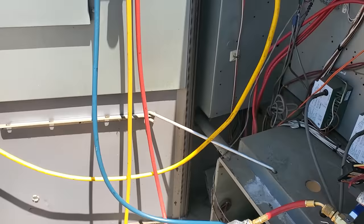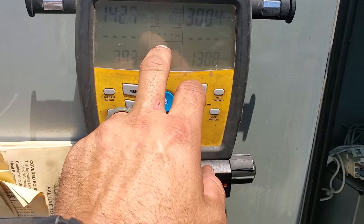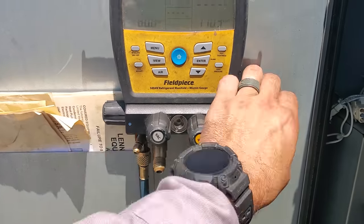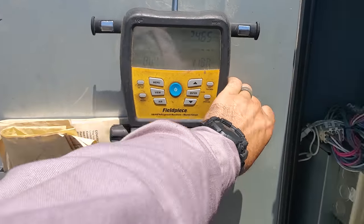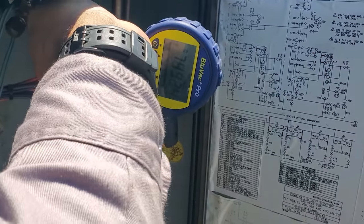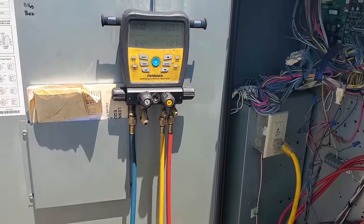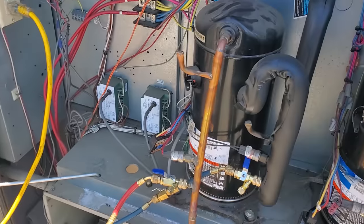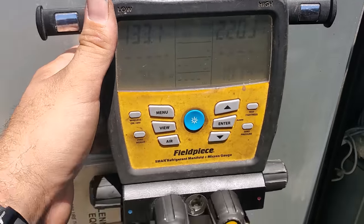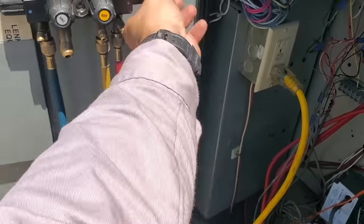We did a good vacuum — everything looked good. We're about to weigh in the charge. We're going to open up the high side — I've zeroed out the weight using the Field Piece Wireless Scale. It takes 11 pounds 8 ounces. We're putting it in through the high side. My micron gauge is still reading some weird lower levels, but it's good — we're going to take it off now because it's in positive pressure. 11 pounds 8 ounces is what we're looking for. We overshot it just a little bit at 11 pounds 12 ounces, but it should be good because we have that bigger dryer on there.